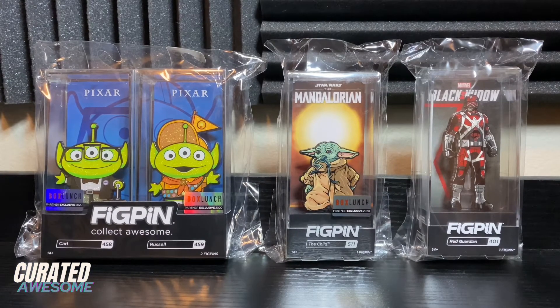Hello, this is QJ Martin here with Curated Awesome. Today I'm going to be showing off a few pins that I got from Box Lunch the other day. These pins arrived when I was in the middle of being fairly sick — it was a head cold, not COVID, I got tested. The point is I was going to open the package in a video and pull them out live, but I was not able to because I could barely speak.